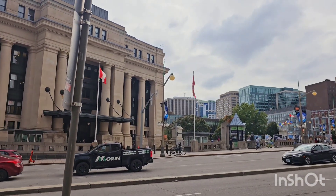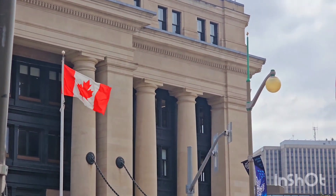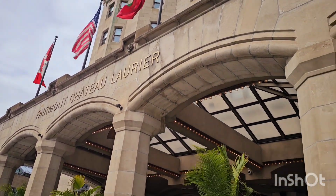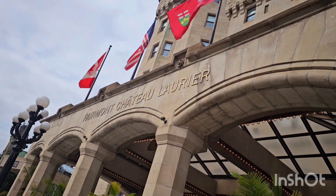And we have the national flag here flowing nicely with our maple leaf. This is like one of the best hotels, or most expensive hotels, to stay at in Ottawa. Guys, I'm out of breath because I just came up a hill and I'm telling you, it was a big hill!